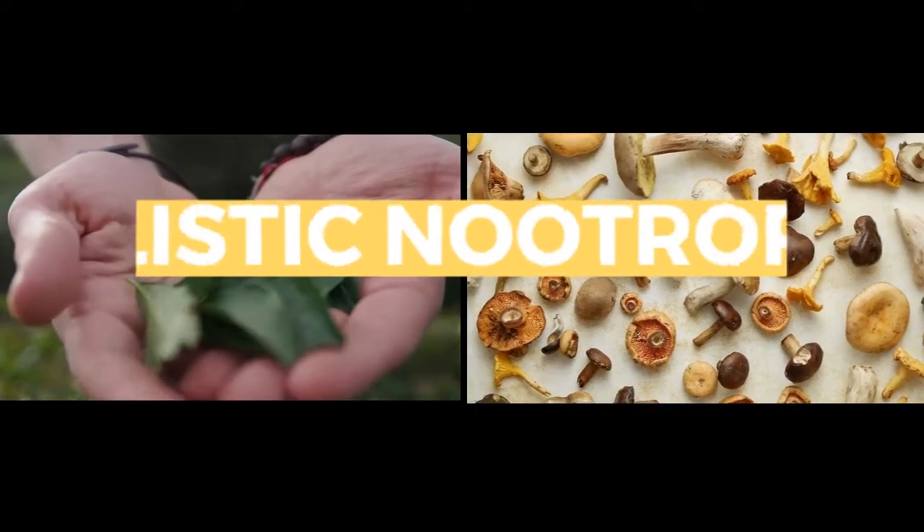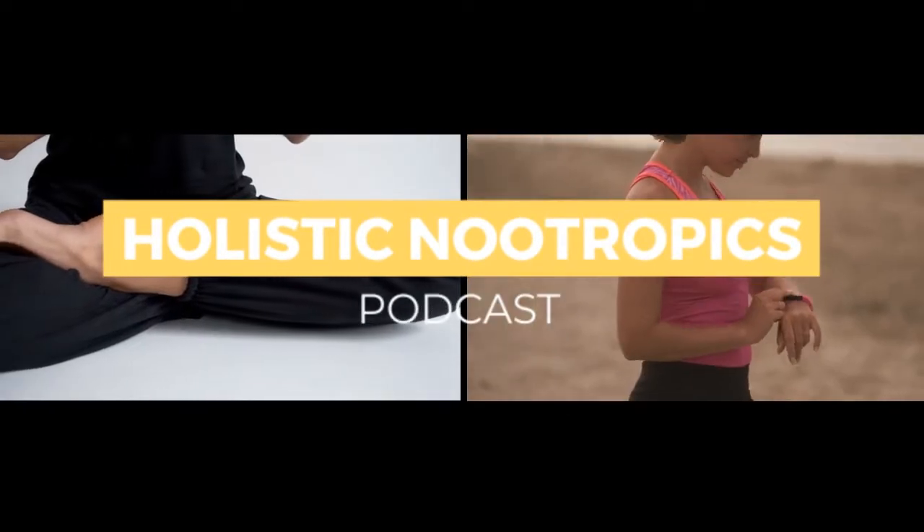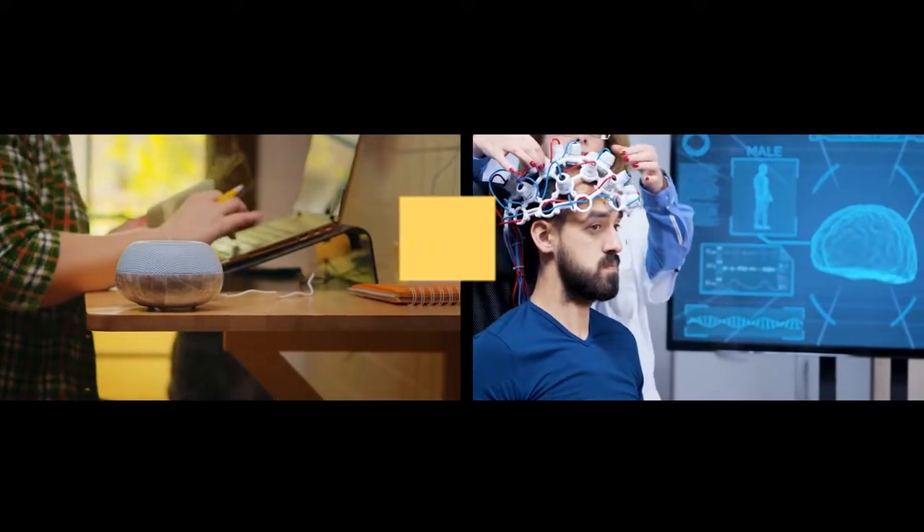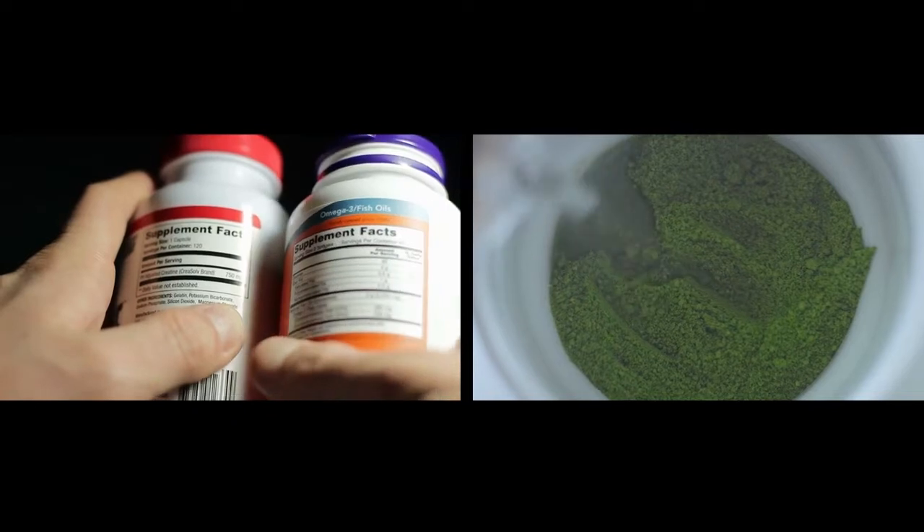You're listening to the Holistic Nootropics Podcast, your home for holistic evidence-based cognitive enhancement strategies. And now your host, Eric Levi. Welcome back to another episode of the Holistic Nootropics Podcast, where we discuss using nootropics, biohacking, and nutrition to help you boost your cognition.